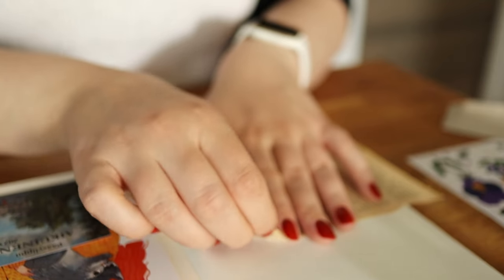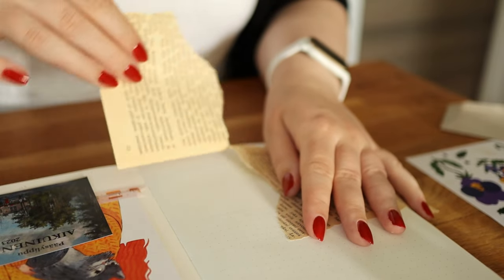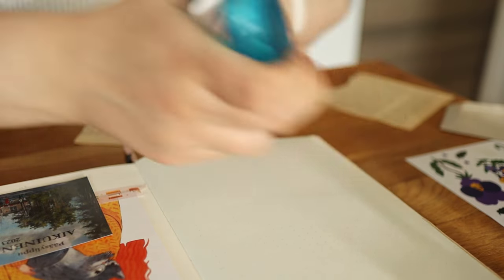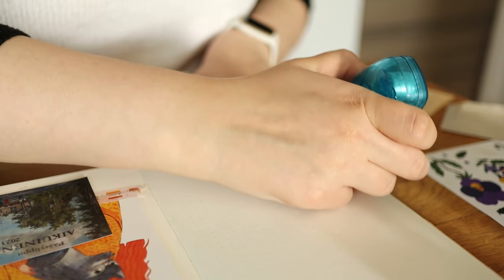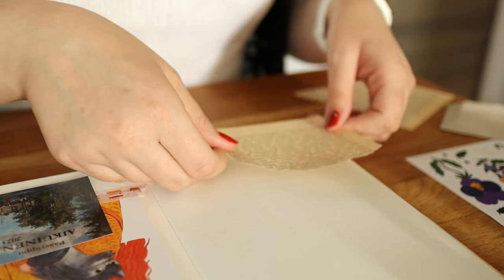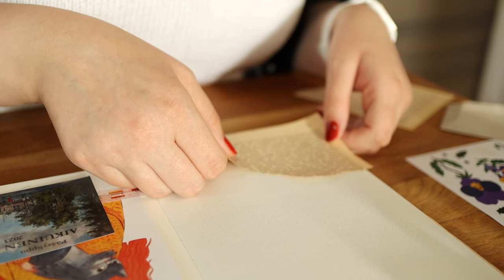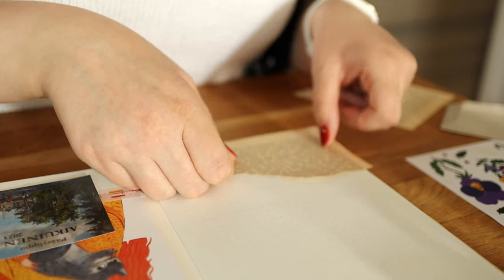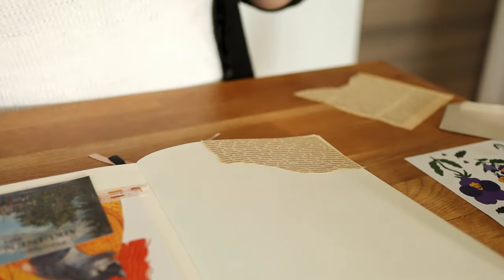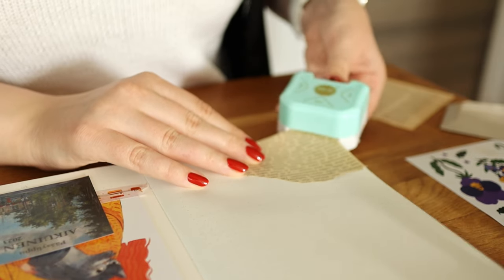Speaking of bulkiness, my travel journal is getting very chunky and I've only used about 60 pages, so I probably won't be able to close it when I get to the second half. I got a tip from one of you that you should take some pages out before you start using it, so I might have to do that if I still can.